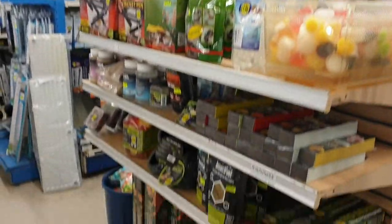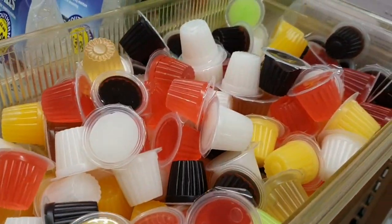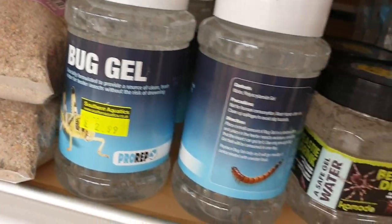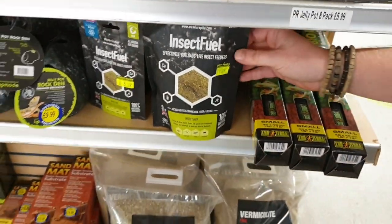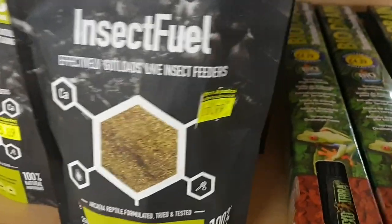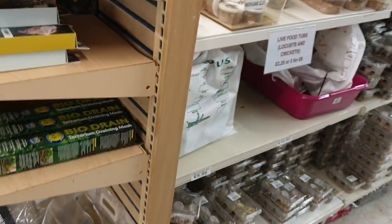Moving on to our reptile section. It's really important with reptiles when you're feeding your bugs that you actually feed the bugs so they're gut-loaded, making them nutritionally valuable to your reptiles. Don't just feed them on bran — feed them things like carrots. Our friend John Courtney Smith has come up with a really wonderful food called Insect Fuel, which is great to feed to your bugs before feeding them to your reptiles. Jelly pots are also a wonderful product — just put a couple of pots in with your bugs, the bugs will last longer, hydrated and fed at the same time.